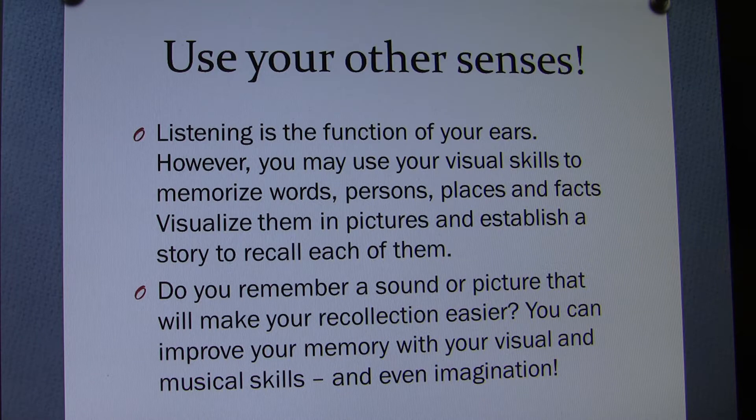Use your other senses. Listening is the function of your ears, however you may also use your visual skills to memorize words, persons, places, and facts. Visualize them in pictures and establish a story to recall each of them. We understand issues better when more of our senses are involved.